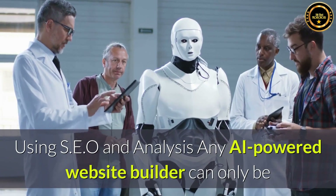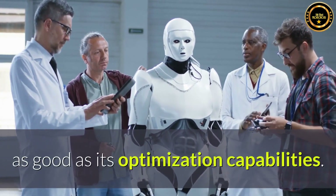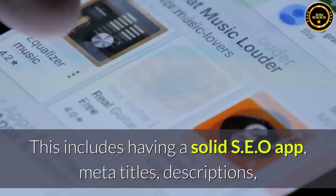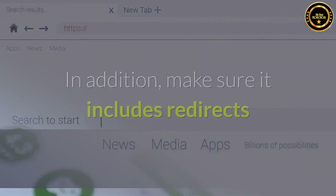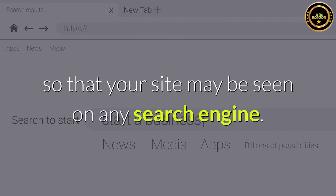Using SEO and analysis: any AI-powered website builder can only be as good as its optimization capabilities. This includes having a solid SEO app, metatitles, descriptions, and social pictures, among other things. In addition, make sure it includes redirects so that your site may be seen on any search engine.